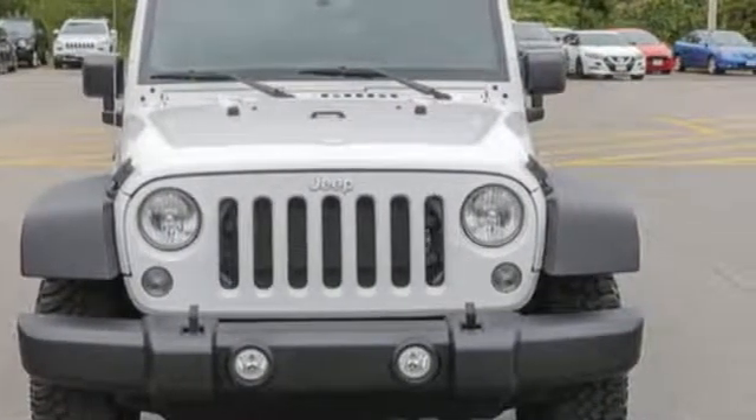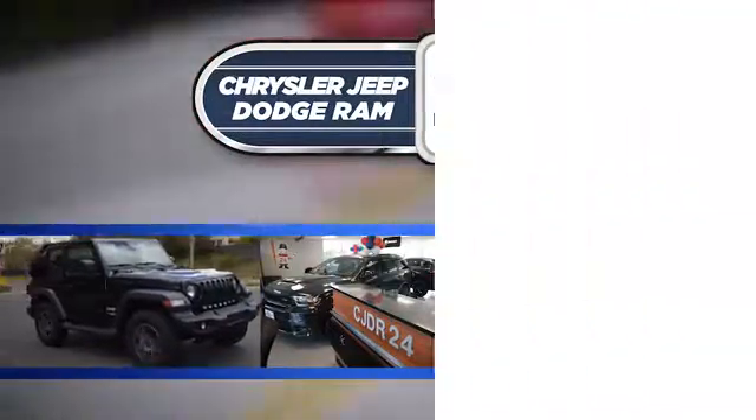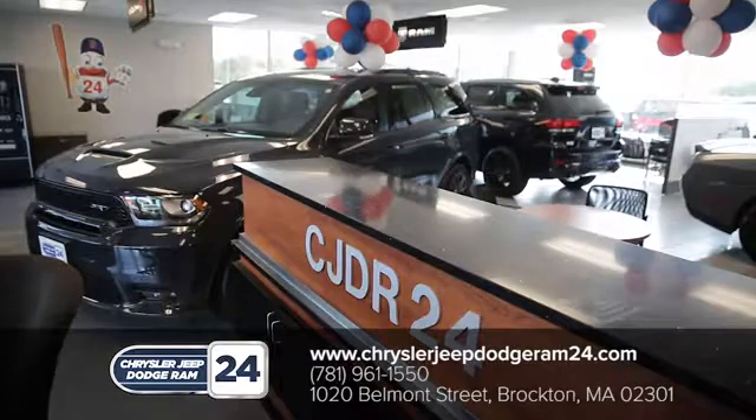Come in for a test drive. Chrysler Jeep Dodge Ram 24. As a family owned and operated dealership, we make sure every customer has the best car buying experience possible.